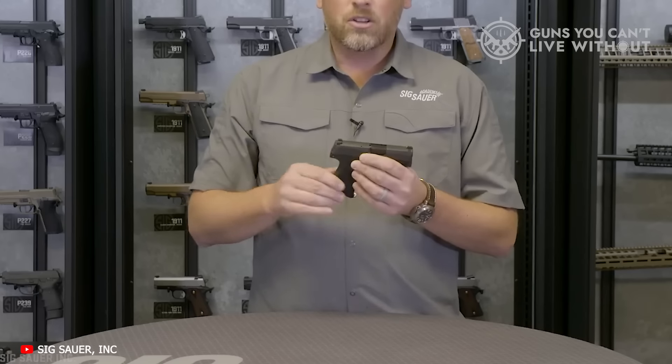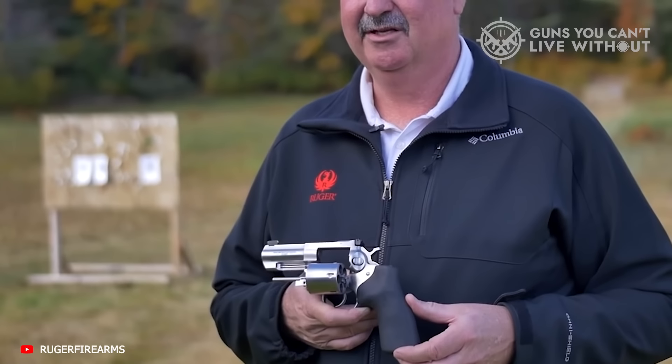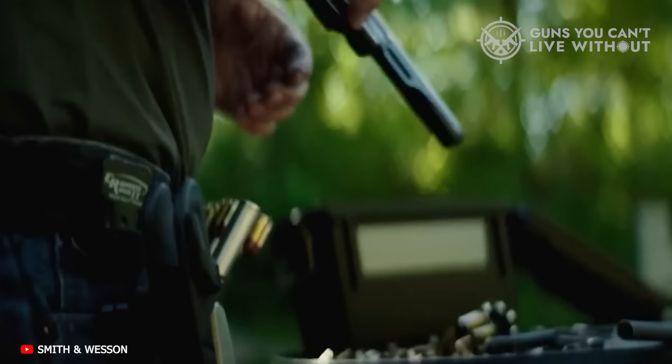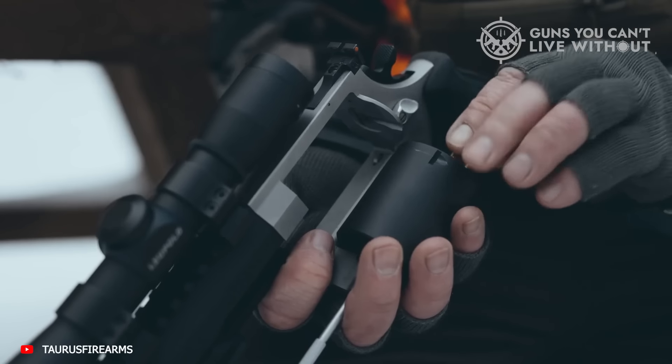I've got little doubt you've heard of tactical pistols before, but have you ever heard of a tactical revolver? Some people make the case, and it's a good case, that tactical is something you do or do with a gun, not a descriptor of the gun itself.